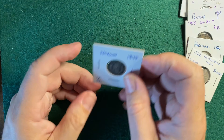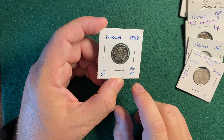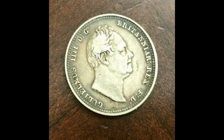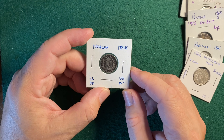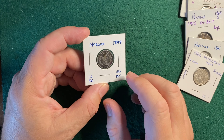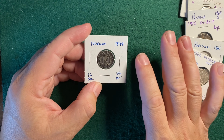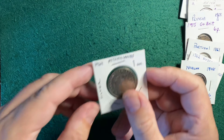Next up, an 1848 Norway 12 Skilling. They gave it $10. This guy looks a lot like William IV — I know there are royals, a lot of them are interrelated. They gave it $10 and I said $6. It's kind of in between what I would expect to pay and what I would list it as. A bigger coin.